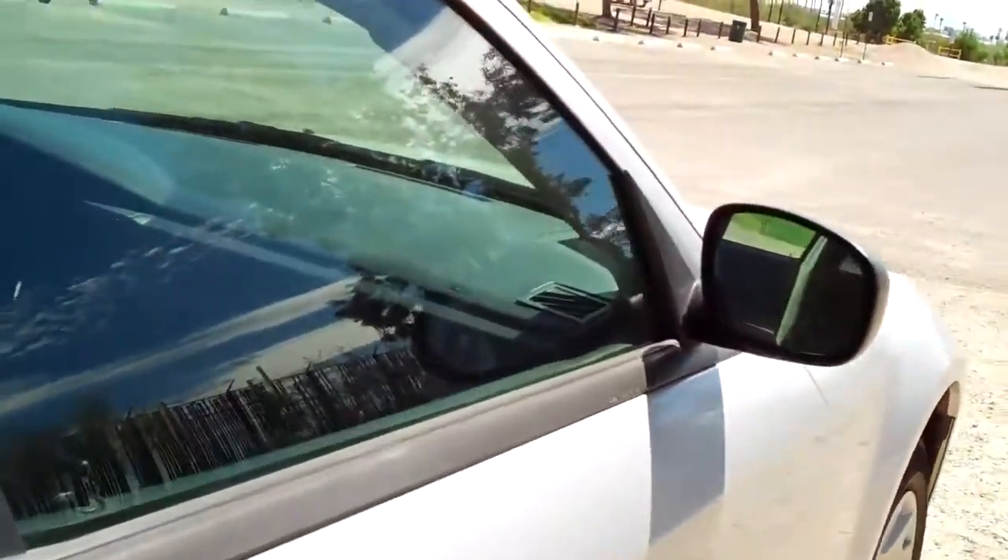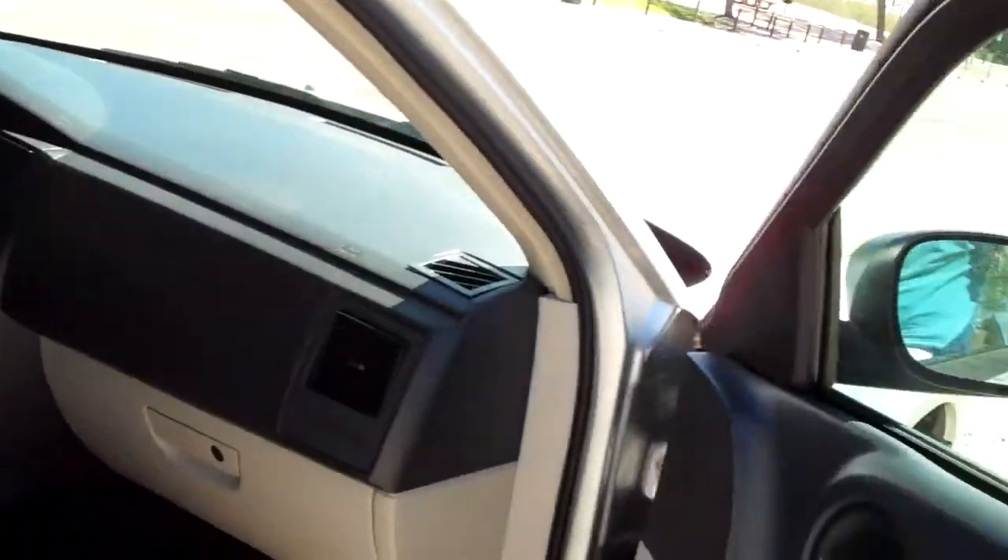Taking a look at the passenger rear now — it's identical to the driver side. No burns, no rips, everything looks great. Here's the passenger front seat. Same with this door panel: no problems, everything looks excellent.